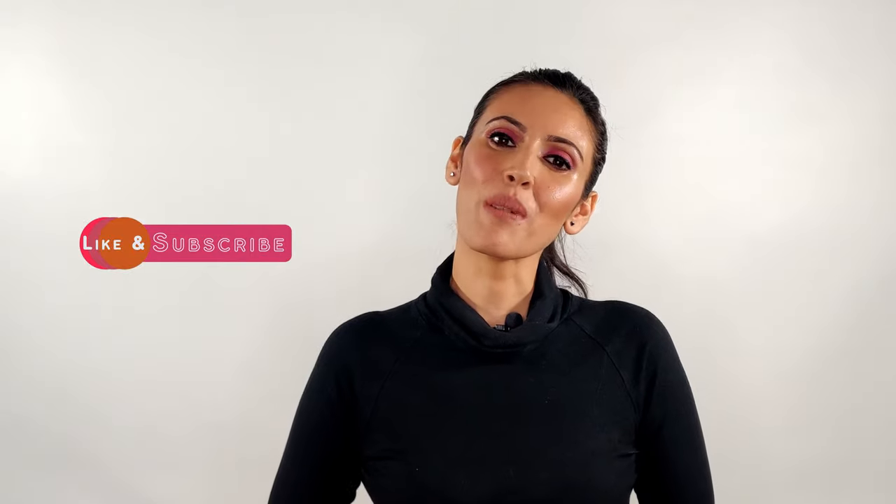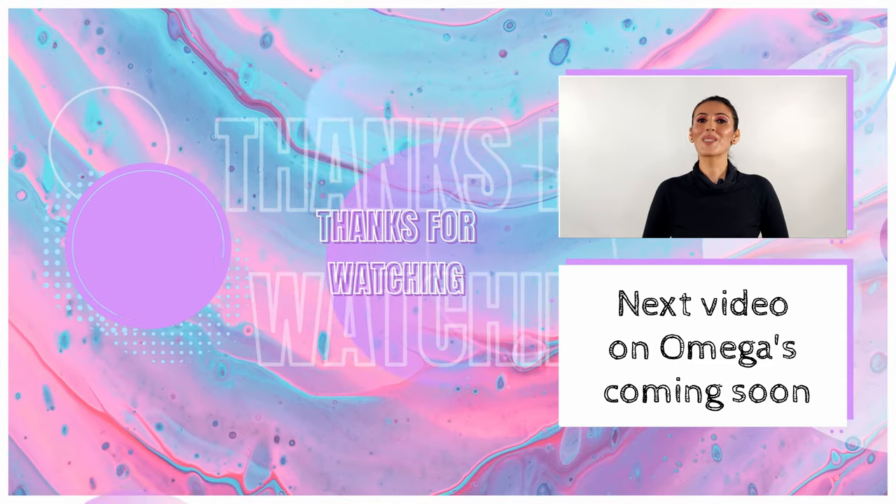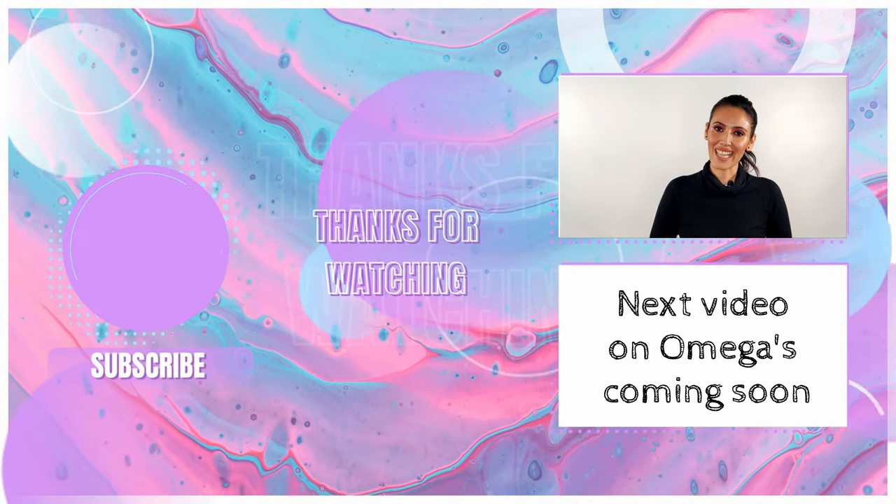As always, write to me in the comment section below about any queries you may have, either here, on my Instagram, or on Facebook — anywhere you like. By next week, hopefully I'll be coming out with my video on omegas, so stay tuned, stay safe, and stay healthy. Bye!